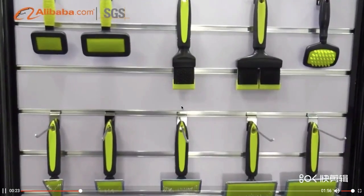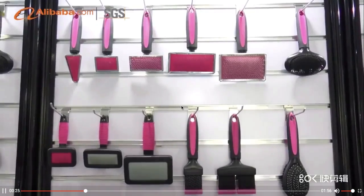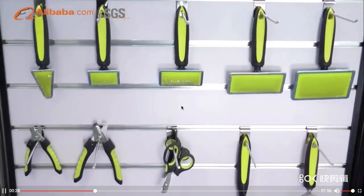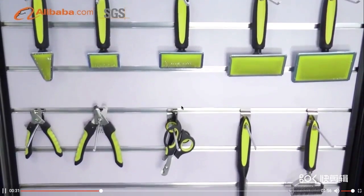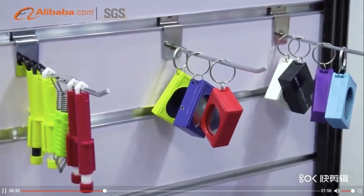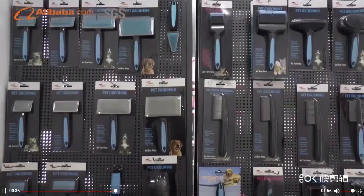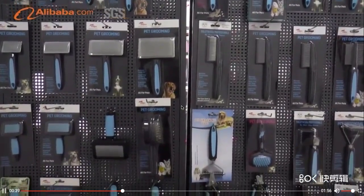It takes two hours from Shanghai Port and Shanghai Pudong Airport with very convenient transportation access. We offer a wide variety of pet grooming tools, including brushes, combs, nail clippers, and toothbrushes.